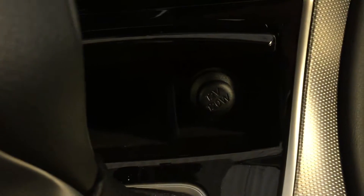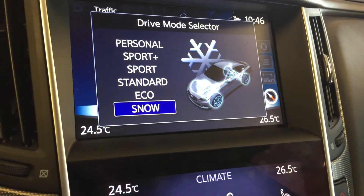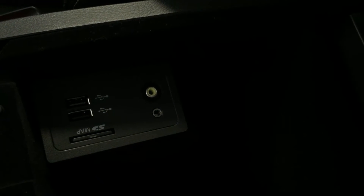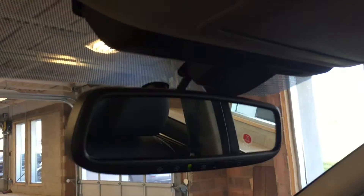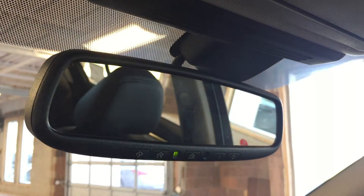In here we have a power outlet and storage, cup holders, and a drive mode selector. In here we also have a power outlet, SD, USB, auxiliary, and RCA input, and a lockable glove box. Up top is your garage door opener presets built into the rear view mirror. Sunglasses storage and a power tilt floating sunroof.